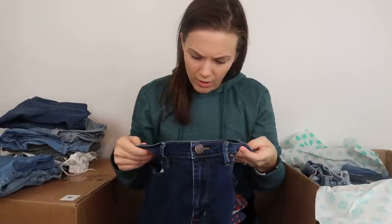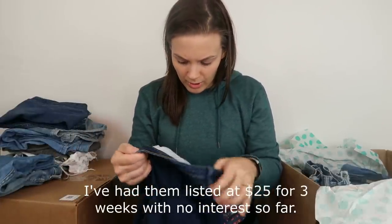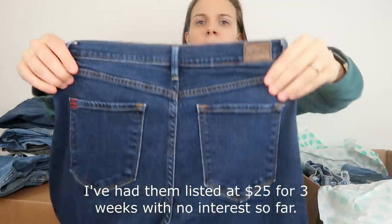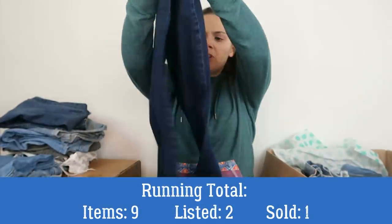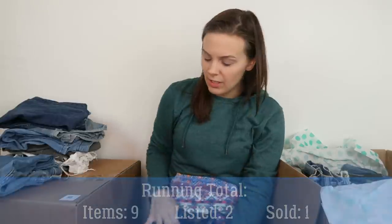These new BDG jeans are a very dark jean, the high-rise twig style. I'm not seeing any major flaws right off the bat. There is a bit of dirt so maybe they were just put in here because they need to be washed — ThredUp doesn't wash the jeans. I'll be happy to wash them in order to sell them.